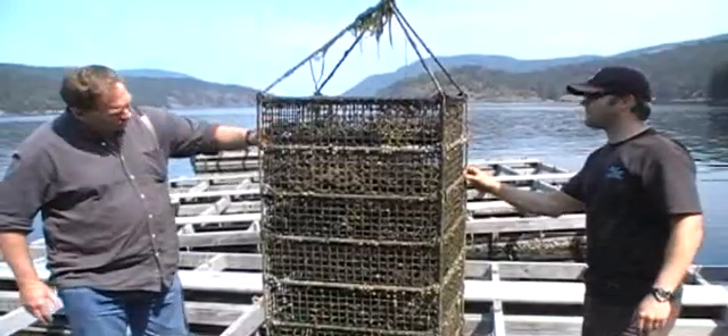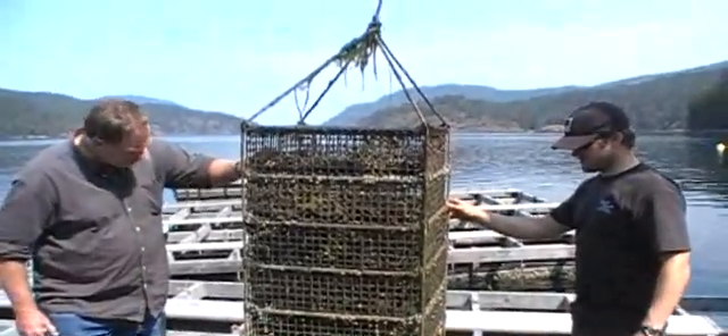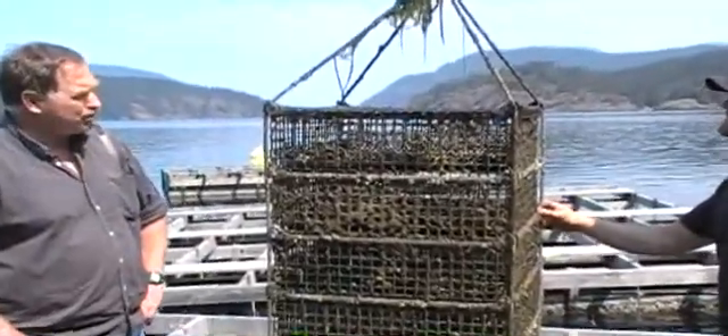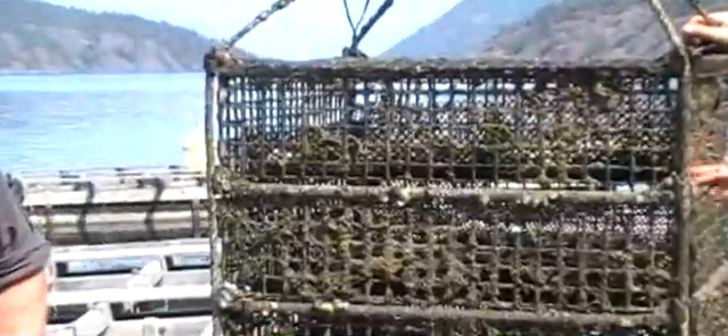Does it really seem to matter which size liner you get? Here you've got about a quarter inch and that is an eighth inch. Just as long as there's a liner so you can replace it if you need to, and so they can't get stuck in the corners and the edges. I think if you were tumbling more frequently, you wouldn't have to have them, because they wouldn't have a chance to grow in. But a lot of times our monthly schedule extends — it gets longer.